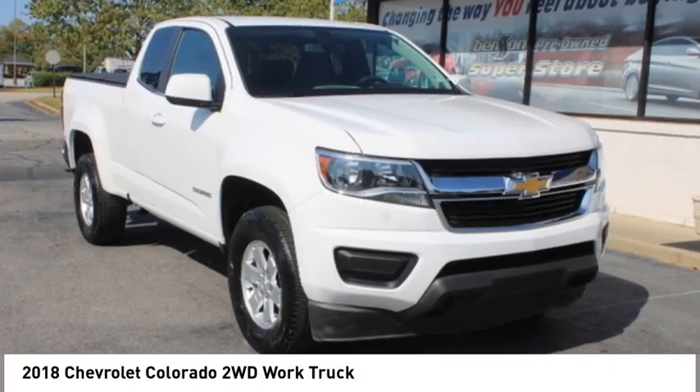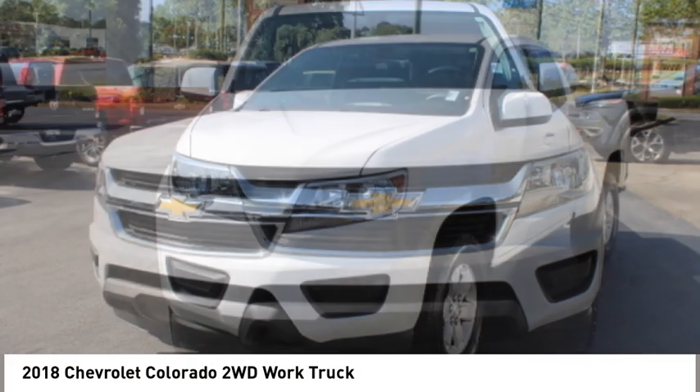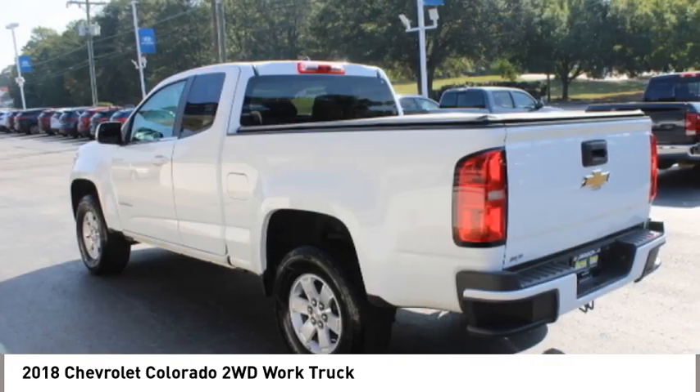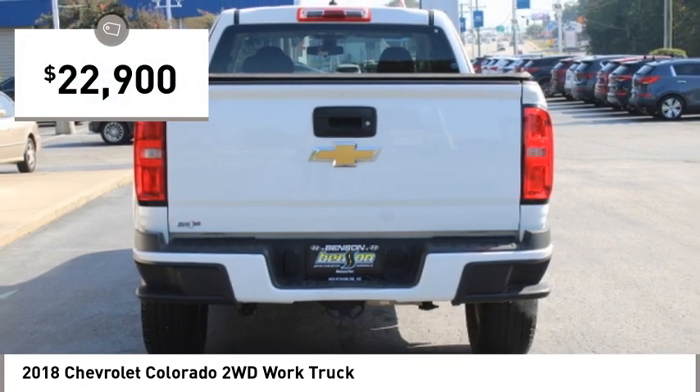Stop by and take a look at the 2018 Colorado. Great hauling capability, powerful, rugged, and a great Chevy price. Colorado is it and is priced below $25,000.